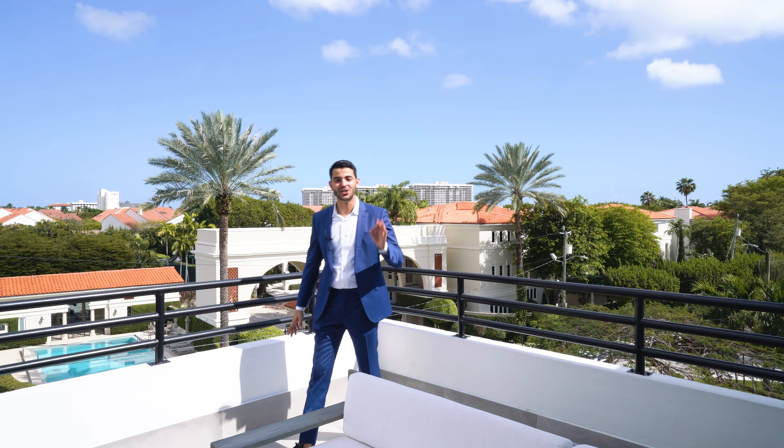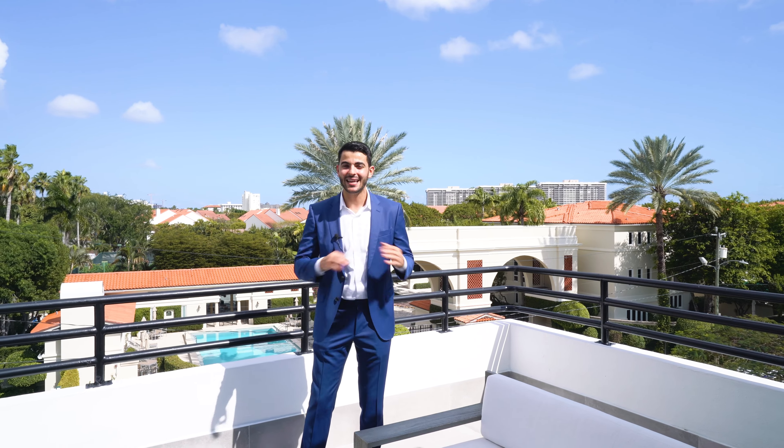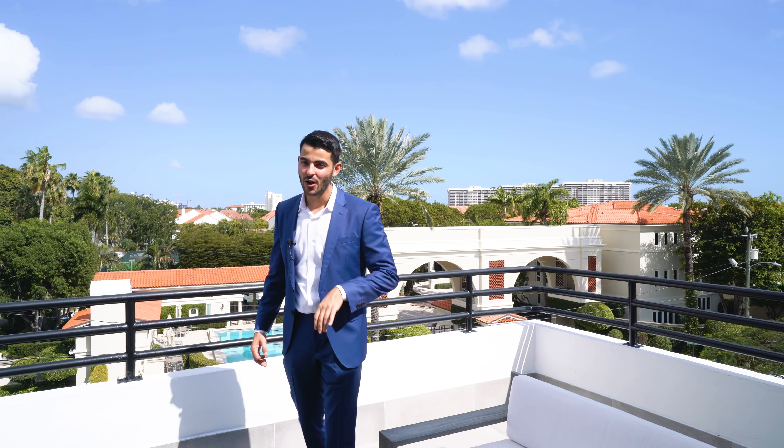Thank you so much to Jill Patterson with Gary Henness Realtors for allowing us to tour this spectacular Coconut Grove estate. Without her, we wouldn't be here. Go like and subscribe — see you in the next video.